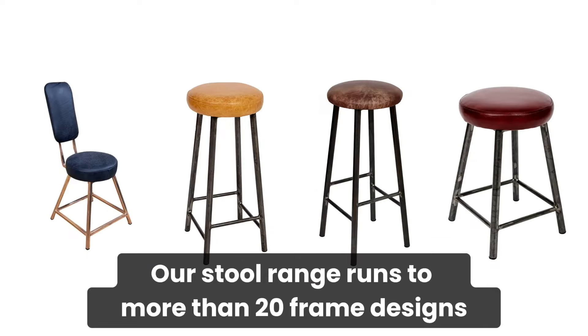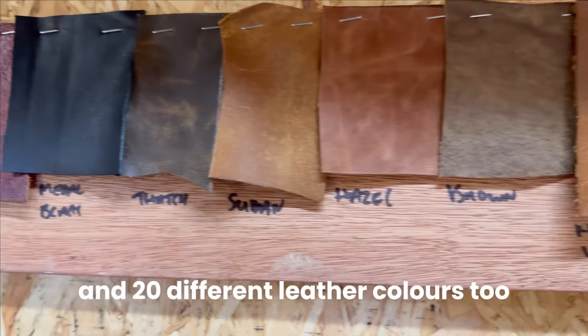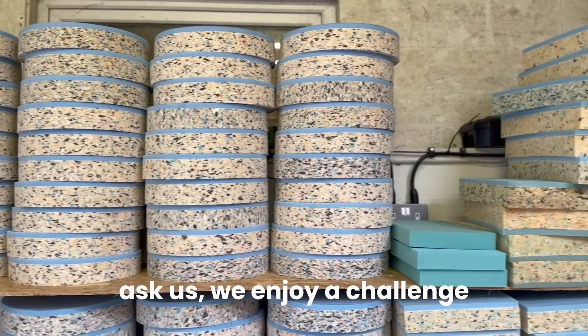Our stool range runs to more than 20 frame designs, each with 13 frame finishes and 20 different leather colours, so there are plenty of options to choose from. But if you're looking for something really specific, ask us — we enjoy a challenge.